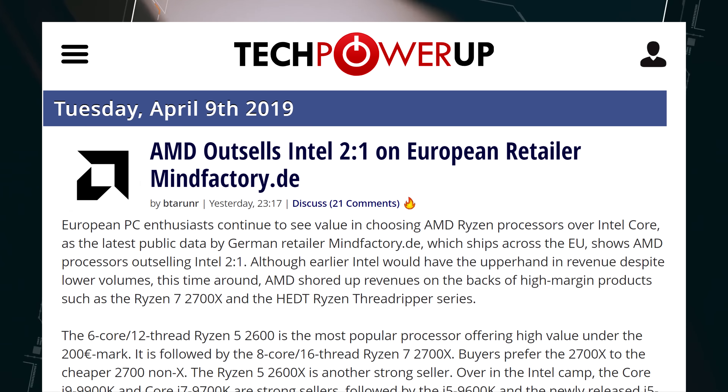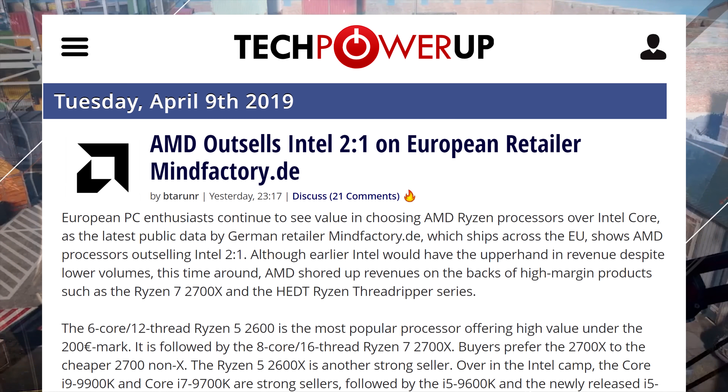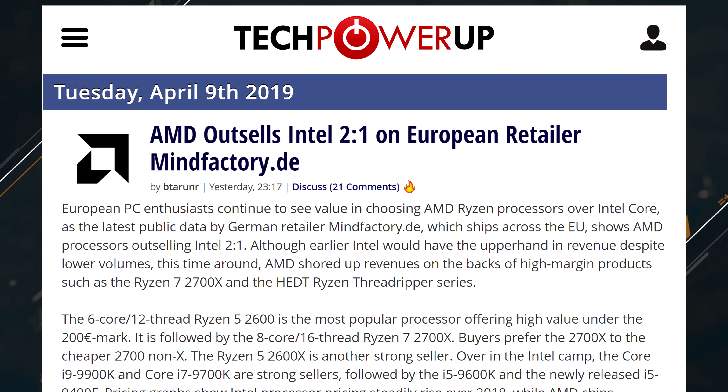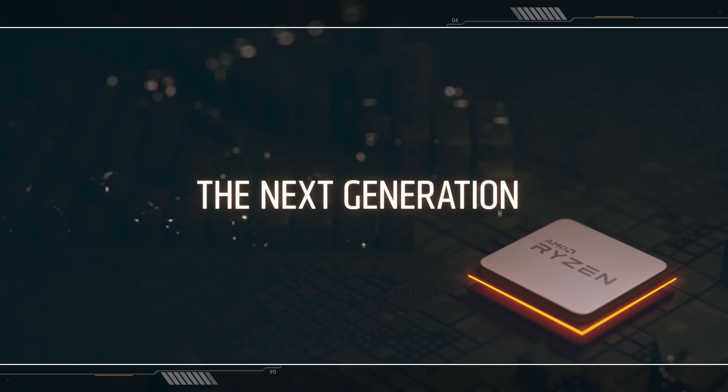AMD CPUs are outselling Intel's 2 to 1. The info does come from one specific retailer in Europe, but it's honestly not that surprising. The Ryzen 5 2600 is the most popular seller thanks to its low price, high core count, and great performance. Damn, that sounded like an ad.